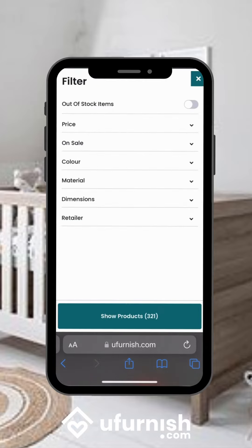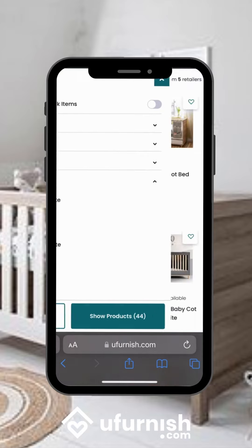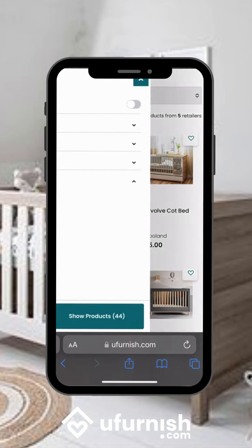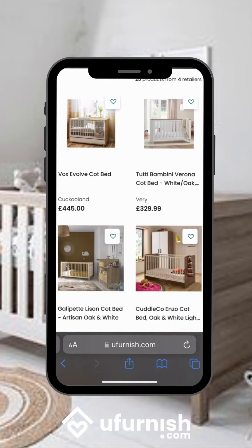We open up our filters and come to materials, where we're looking for oak. This reduces our products down to 44, but we want to add a further filter for colour, so we come back to our filters and select white, showing the 25 products that are white oak cots.